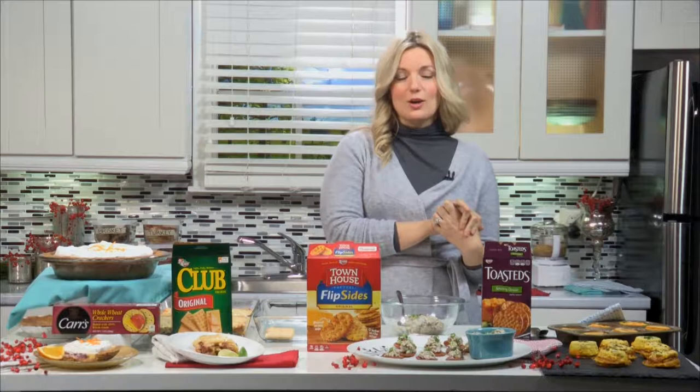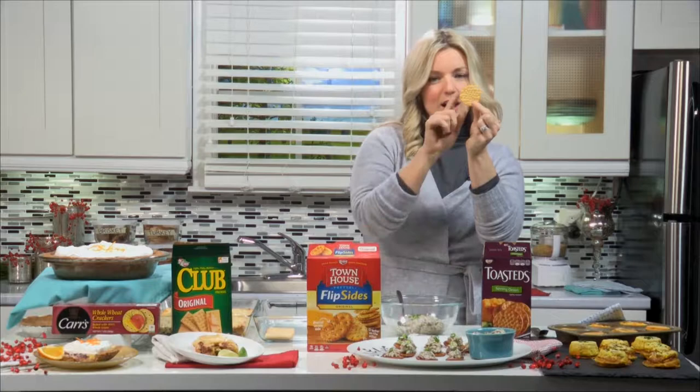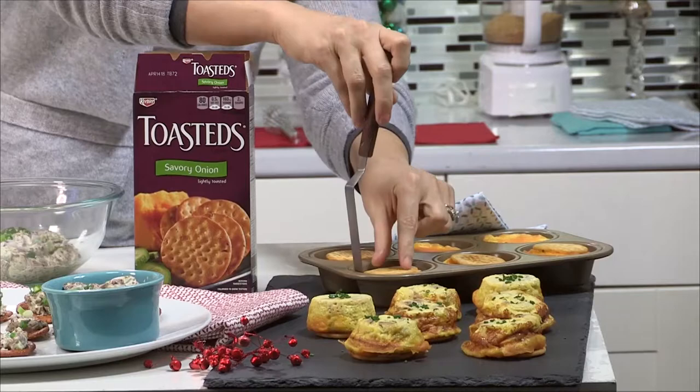I absolutely love a quiche. What I don't love doing is making a pie crust. So using leftovers like ham and pantry staples like eggs and cheese, you can make individual quiches in a little pie crust, adding an onion cracker right onto the top.